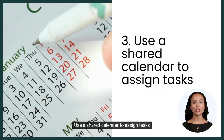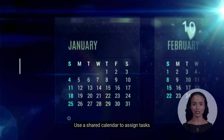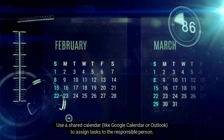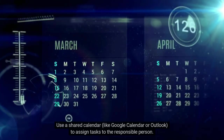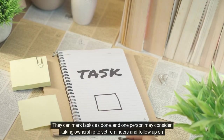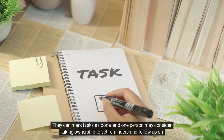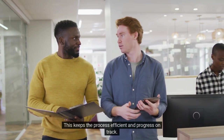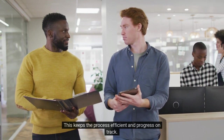3. Use a shared calendar to assign tasks. Use a shared calendar, like Google Calendar or Outlook, to assign tasks to the responsible person. They can mark tasks as done, and one person may consider taking ownership to set reminders and follow up on updates. This keeps the process efficient and progress on track.